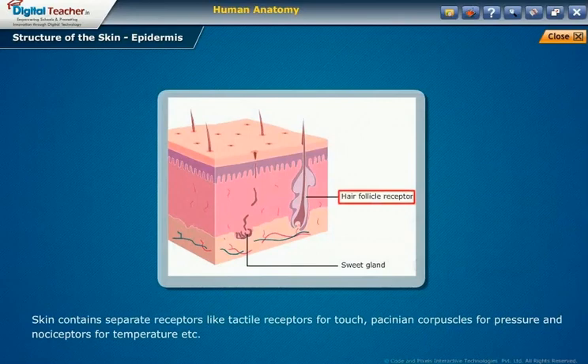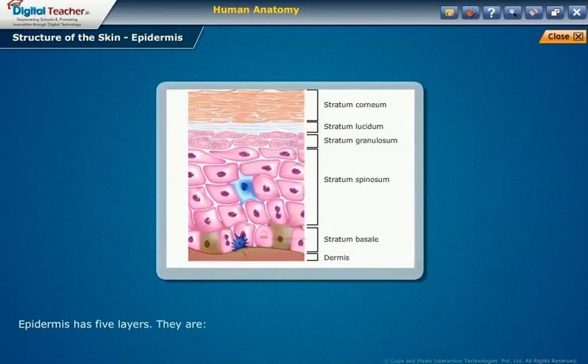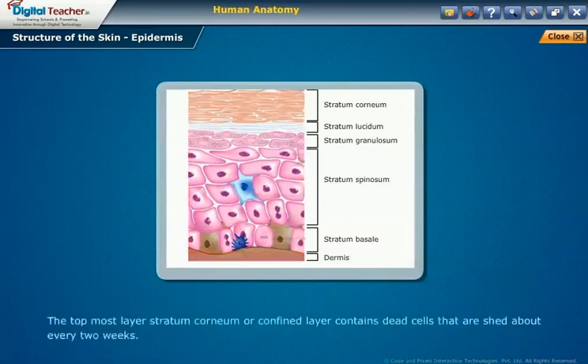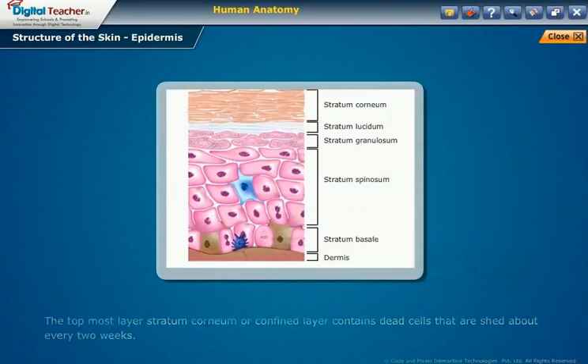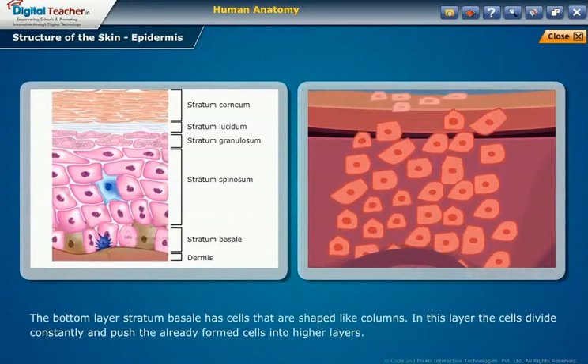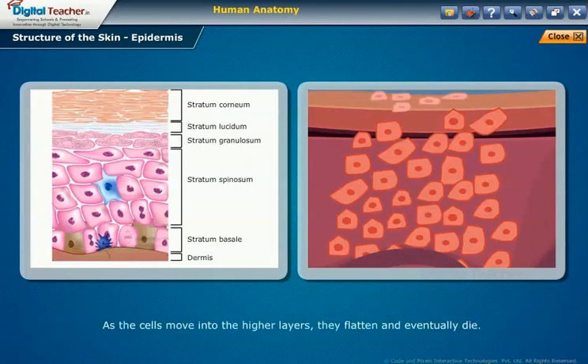The skin contains separate receptors such as tactile receptors for touch, Pacinian corpuscles for pressure, and nociceptors for temperature. There are different types of skin colors. The epidermis has five layers: stratum corneum, stratum lucidum, stratum granulosum, stratum spinosum, and stratum basale. The topmost layer, stratum corneum, contains dead cells that are shed about every two weeks. The middle granular layer contains living cells. The bottom layer, stratum basale, has column-shaped cells that divide constantly and push already-formed cells into higher layers. As cells move into the higher layers, they flatten and eventually die.